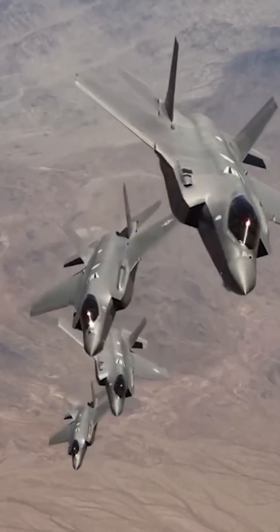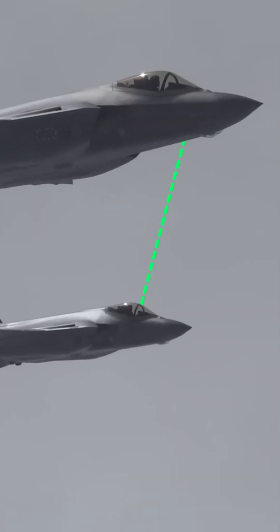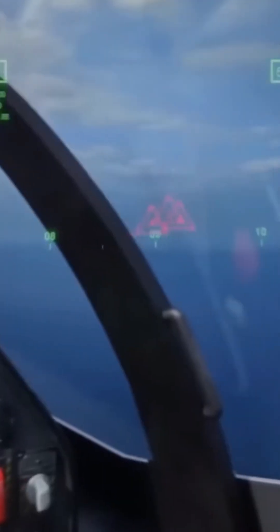F-35s also act like hive minds, communicating with each other in the air, relaying enemy positions and other data straight into the pilot's headset. This, along with the plane's sensors, allows the pilot to see targets underneath their own aircraft and see all relevant information, no matter where they're looking.